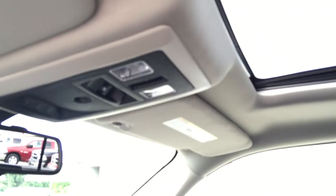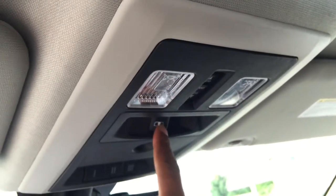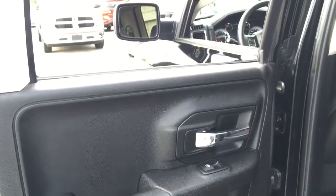Up above we have a large sunroof which is retractable and can also just lift in order to vent. Here are your controls for the sunroof, as well as your control for the rear sliding window and a universal garage remote. Now let's step around to the back.